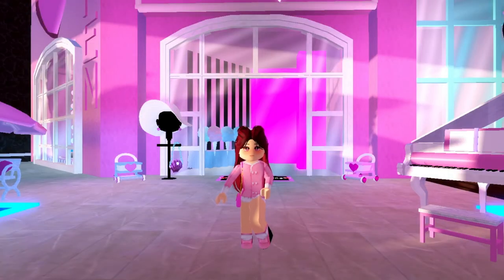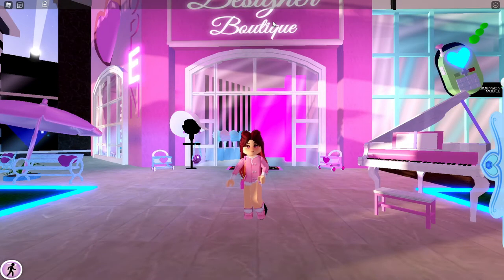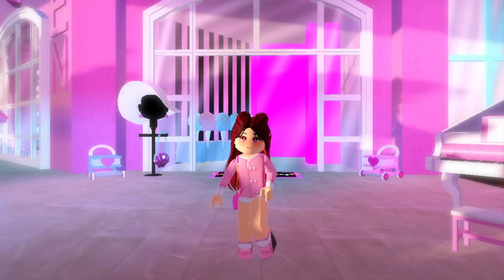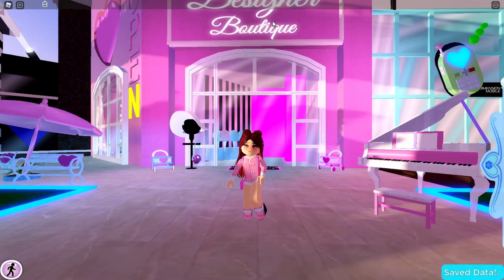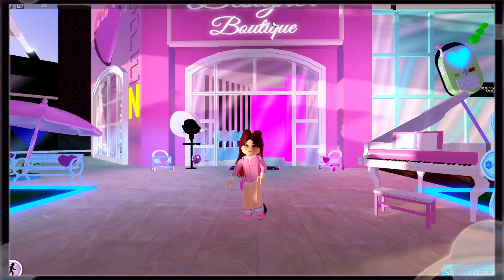Hello everyone and welcome back to another Real High video. Before we start, don't forget to like and subscribe and turn on bell notifications so you never miss a video. Today I'm going to be showing you guys some of my favorite Valentine's Day inspired outfits. Without further ado, let's get on with the video.